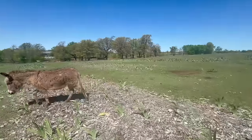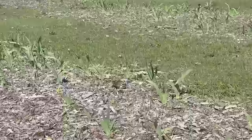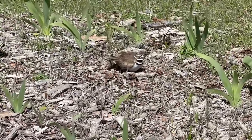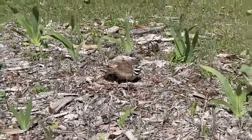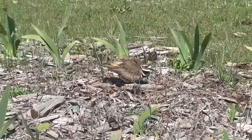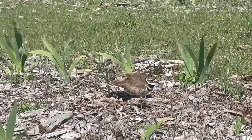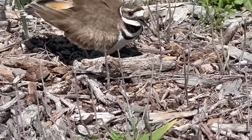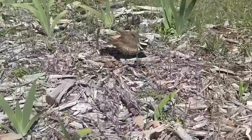Did you hear that? Sounds like a killdeer. There it is right in front of us. Hey beautiful — she's protecting her little eggs. I see them. How many eggs does she have? Four.